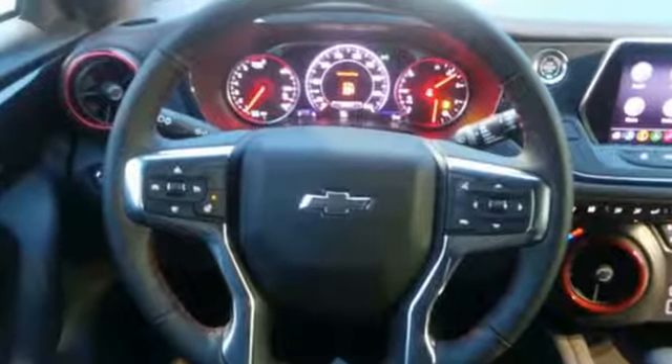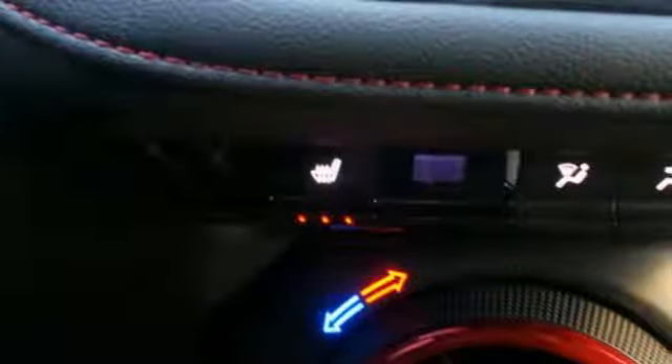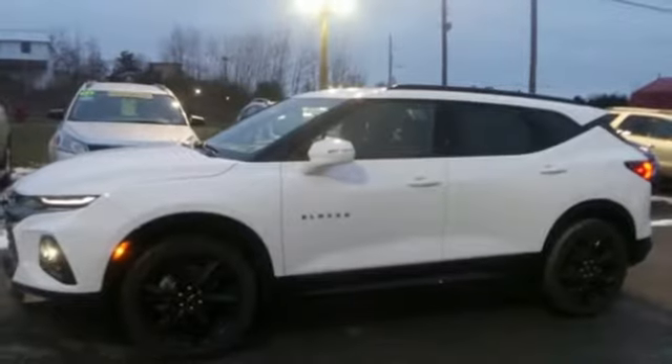V6 engine, front heated leather bucket seats, streaming audio, configurable instrument gauges, dual zone climate control, wifi hotspot.